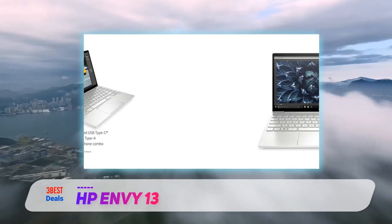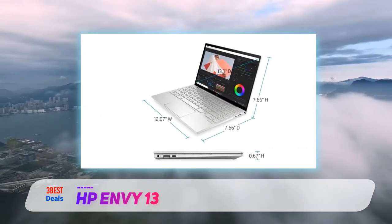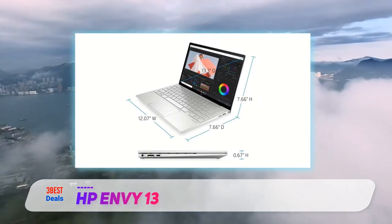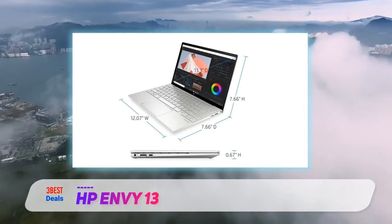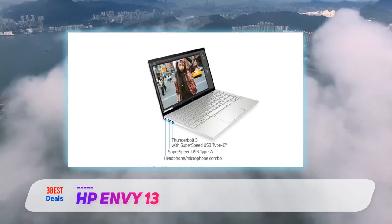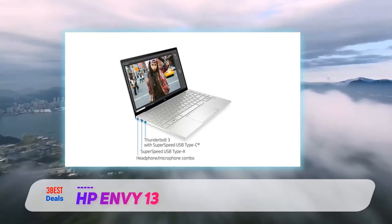Instead, the company gave us an even better version, with a more elegant design, a bright and vivid display, and top-notch speakers. Combine that with long battery life, a comfortable keyboard and a reasonable price, and it becomes hard to see why anyone would buy the MacBook Air over the Envy 13.